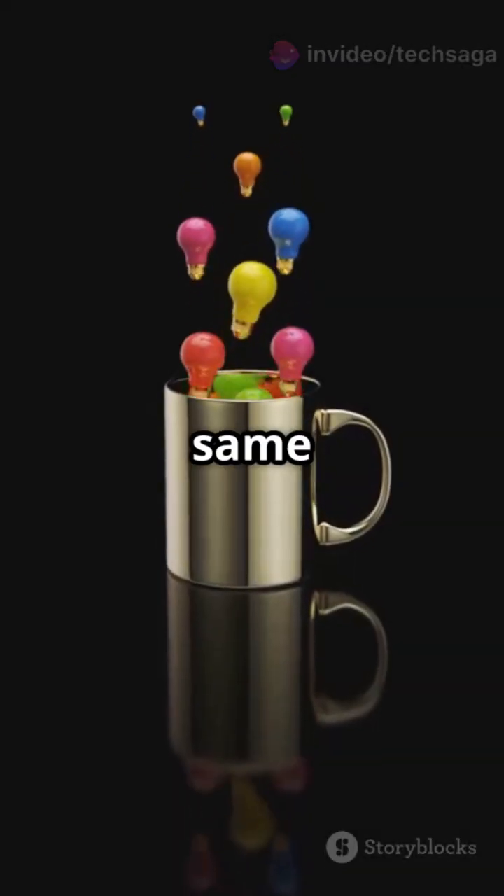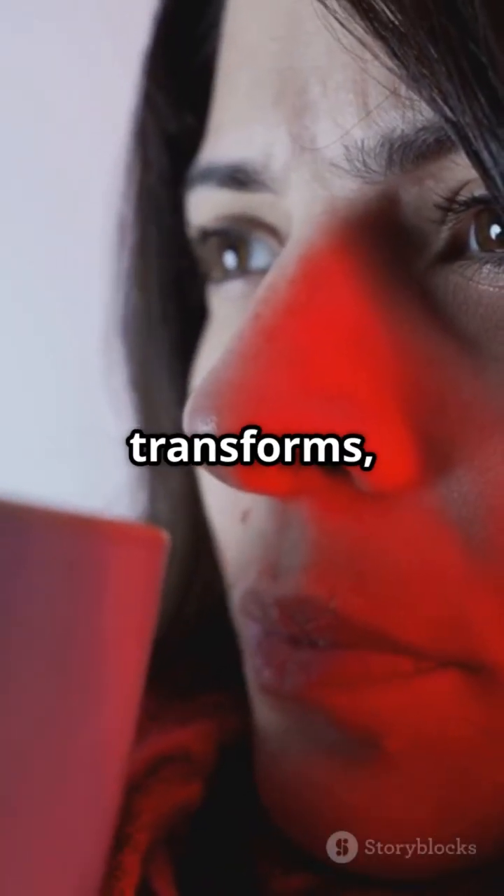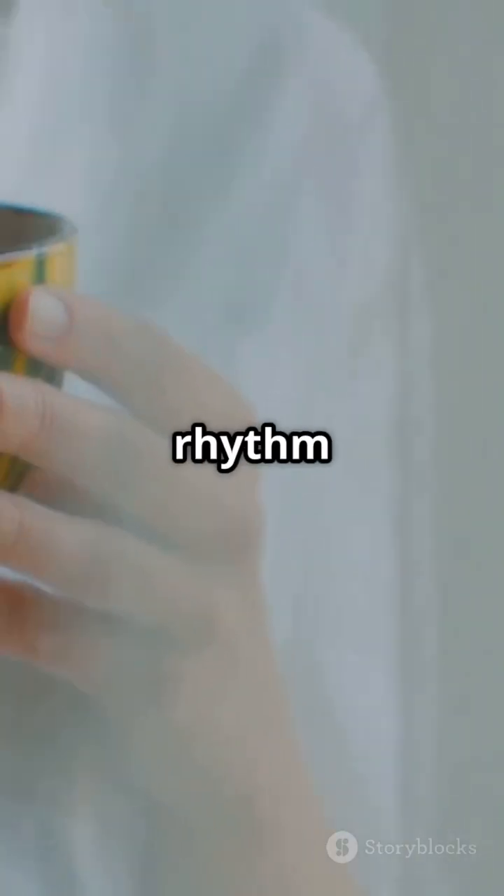And guess what? This same technology is used in mood rings, color-changing shirts, and even toys that reveal hidden messages when touched. So next time your mug transforms, remember it's not magic — it's molecules dancing to the rhythm of temperature change.